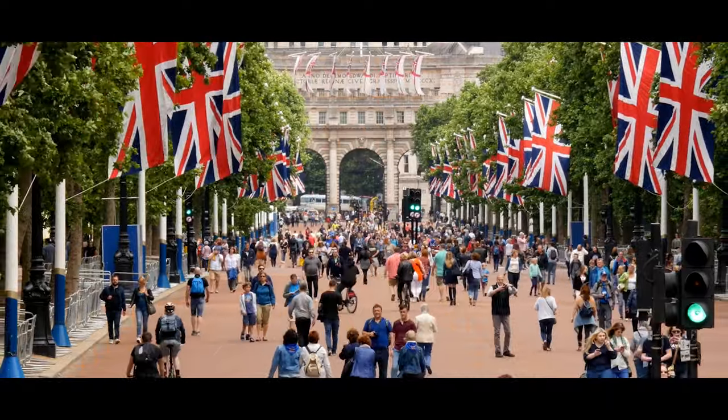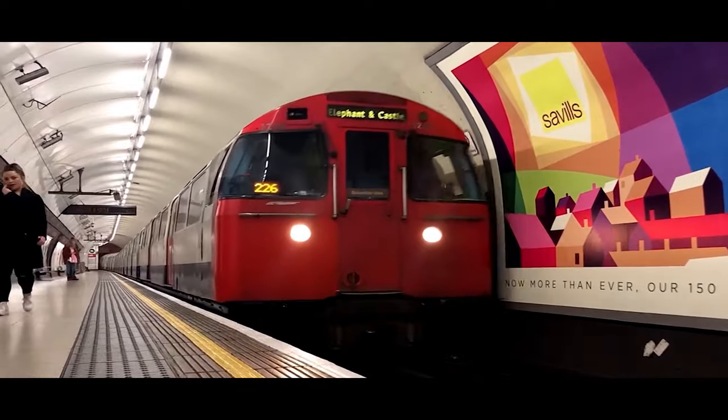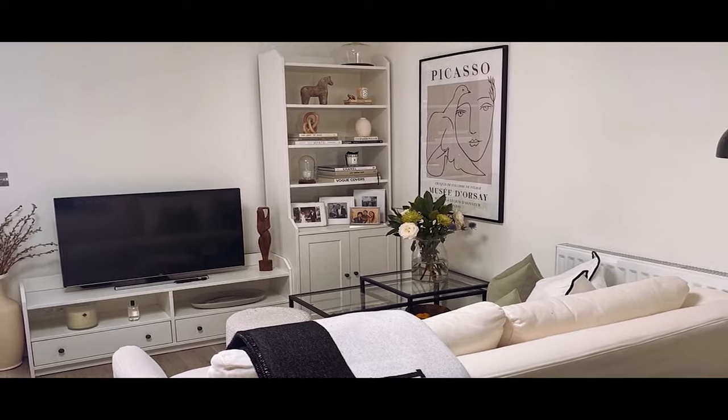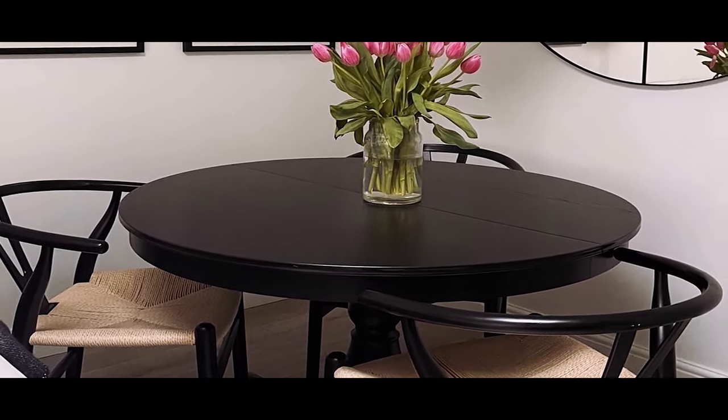First off, London. Fly from wherever you are to London in the morning, then take the train to the city. Once you get to the city, go to your hotel, wherever you're staying, get settled in and just get your bearings together.